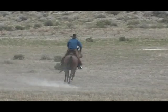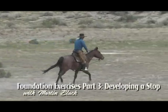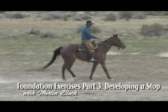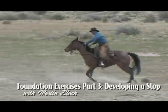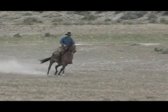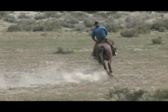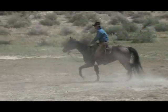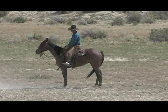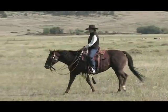In Part 3 of a series of foundation exercises, Martin Black builds on his previous two exercises and demonstrates how he would begin to build a solid stop in a horse. Martin addresses not only the physical aspects of preparing to stop, but the importance of considering a horse's mental state when teaching him to stop with effort.